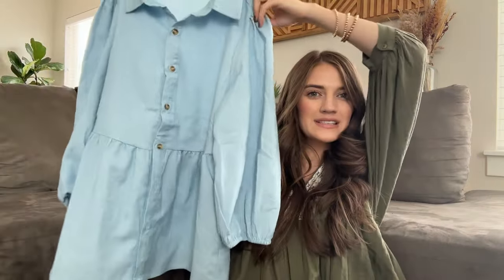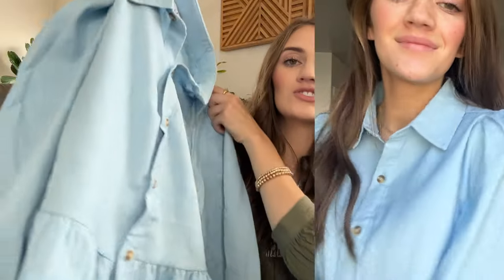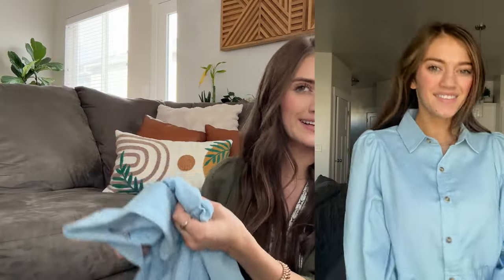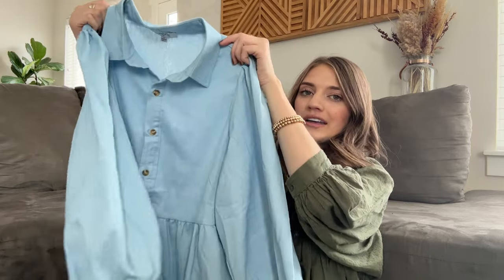The next couple of items are all from the super cute store called The Pink Desert. I've been shopping there for years and absolutely love all of their pieces — they have new releases every single week and have been releasing a lot of fall stuff recently. The first thing I picked up is this adorable blue top. It's kind of a peplum style with a dropped waist and cute poofier sleeves. It looks like denim material but doesn't feel like it, so it won't overheat you in warmer climates.